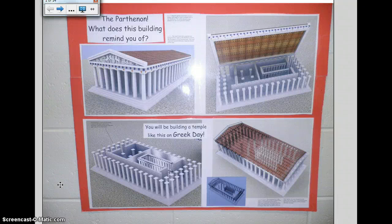This is a short presentation on the Greek temple, and it will help us with our temple building activity on Greek day.